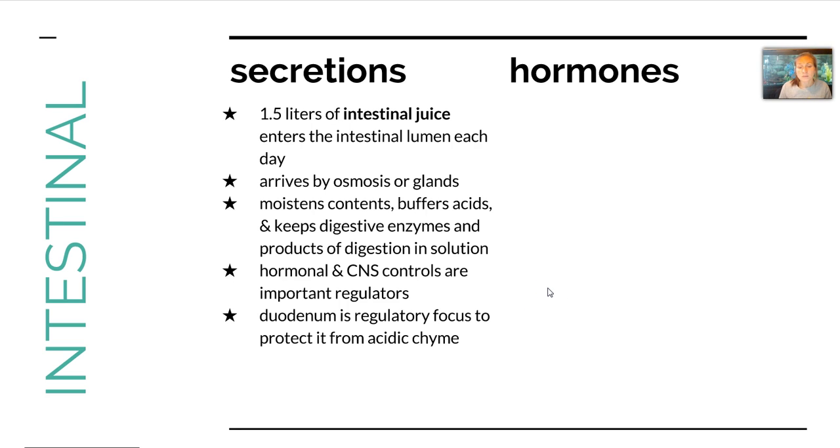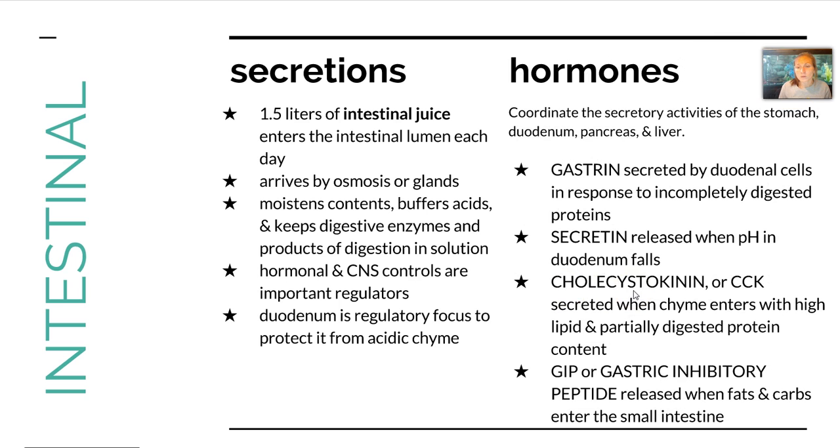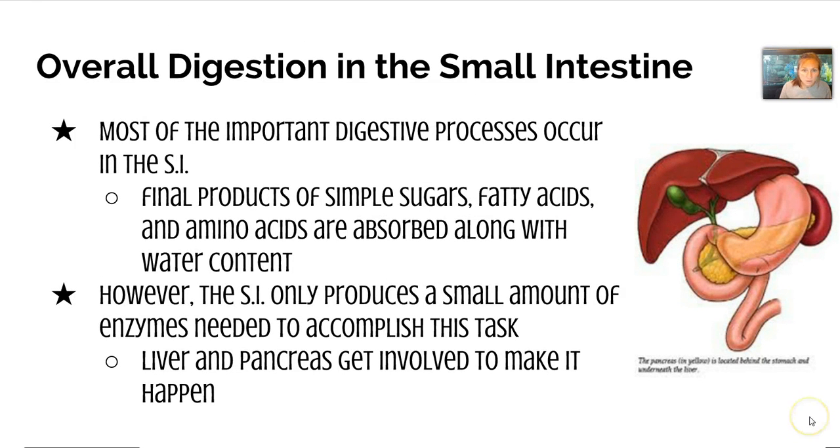The duodenum needs to be protected from that acidic chyme. Here are four main hormones you need to be aware of: gastrin is in response to incompletely digested proteins; secretin monitors pH level; CCK is secreted when chyme enters with high lipid and partially digested protein content; and GIP or gastric inhibitory peptide is released when fats and carbs enter the small intestine. Overall, most of the important digestive processes occur here, producing simple sugars, fatty acids, and amino acids, which are absorbed along with water content.